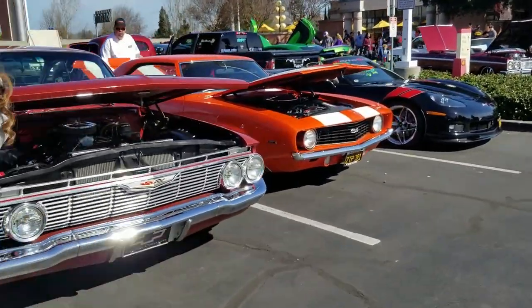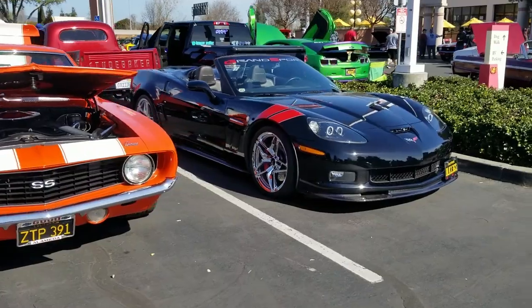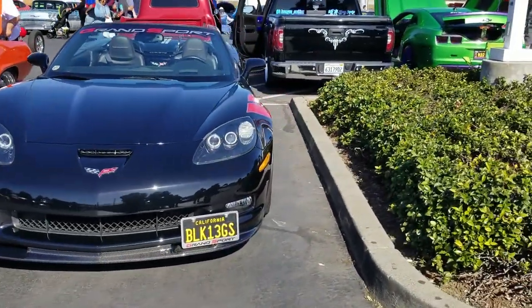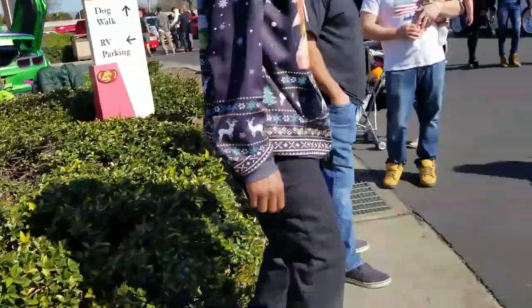You can see here, a Camaro and a Grand Sport sitting right next to each other. That Grand Sport's got a wind restrictor in it, if you guys can see it or not. Pretty cool.